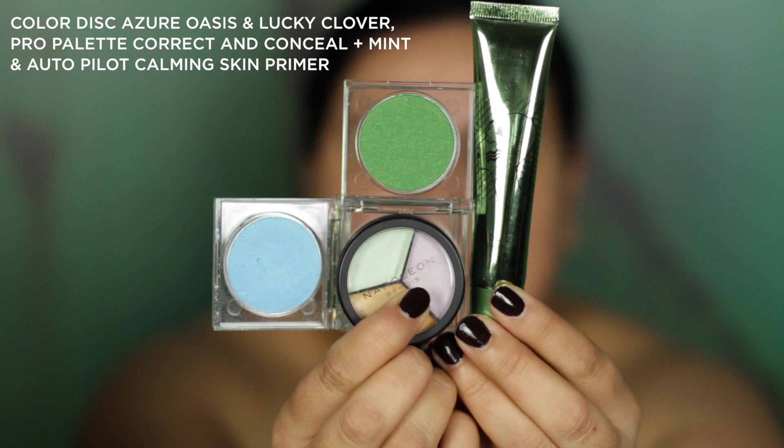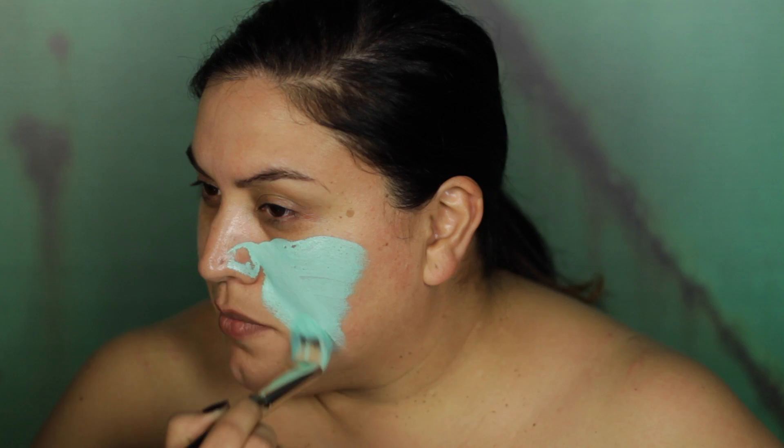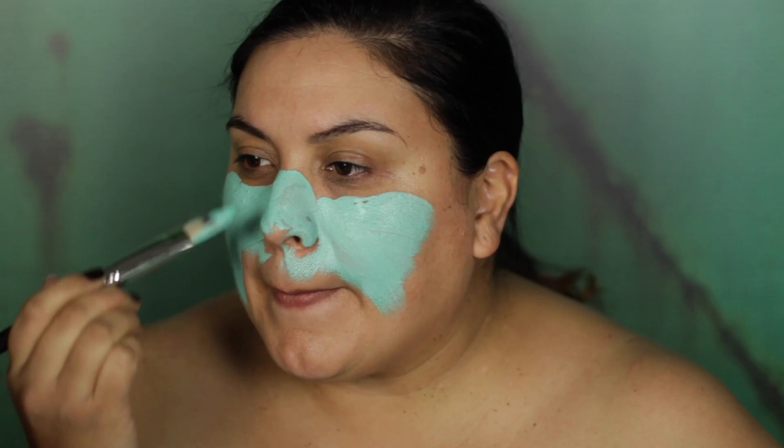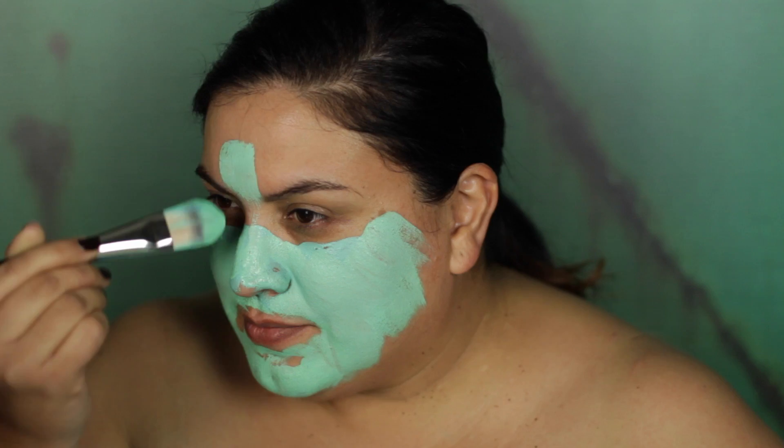Next I'm going to apply my base color. To achieve this, I'm going to mix Color Disc Zura Oasis, Lucky Clover Pro Palette Correcting Conceal Plus, and Autopilot Calming Skin Primer to create this teal-like paste. I actually had to crush the eyeshadows and decant the concealer and the primer into a small bowl and mix it together — the more I needed, the more I decanted — until I reached the desired result.